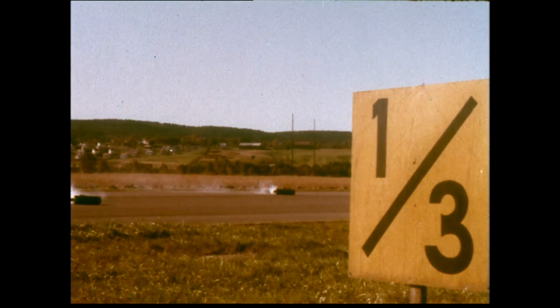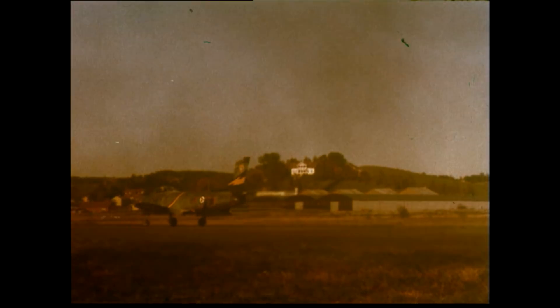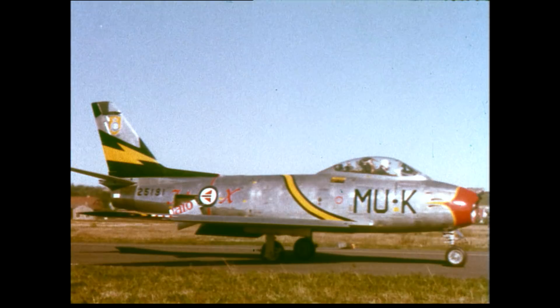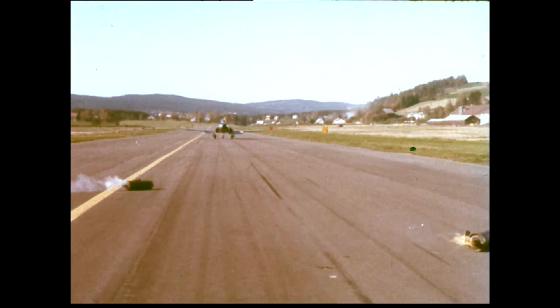One third runway length — 1,200 feet ground roll. And here the airplane taxis back to dispersal after one of more than a hundred incident-free landings made with this installation.